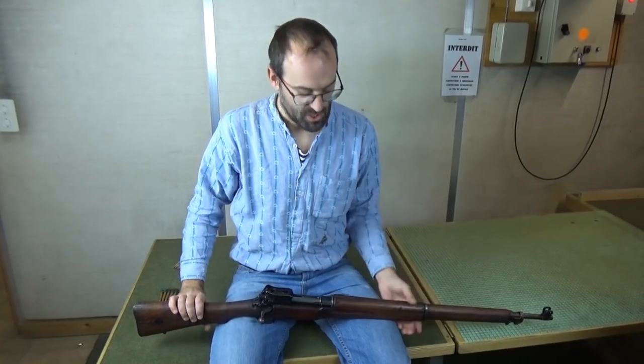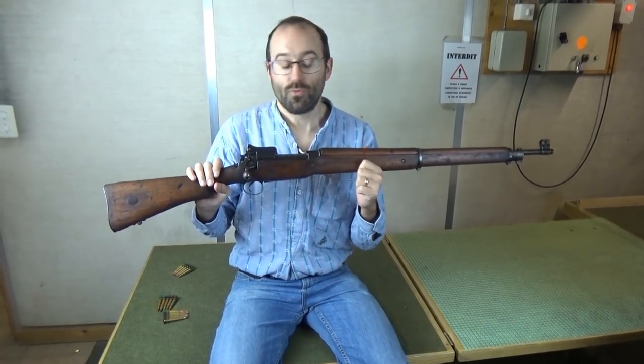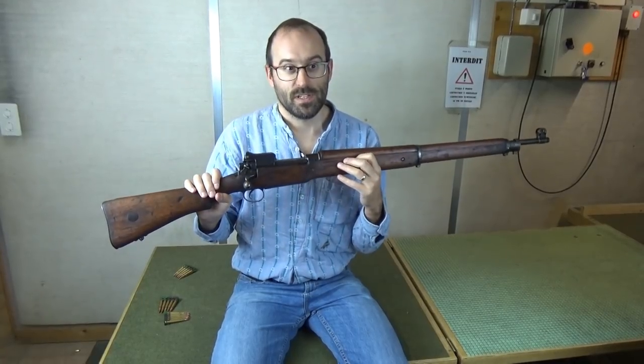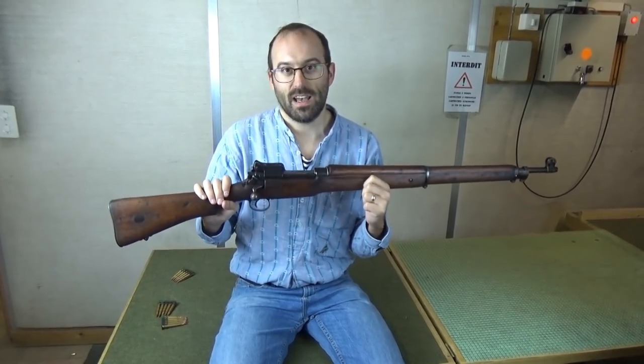Hello and welcome to Bloke on the Range. This here is a Winchester-made Pattern 1914 rifle, reassigned number three in the 1920s when they changed the terminology. Now there's an awful lot of stuff and nonsense and half-truth about these that go around the place. So let's start at the start.